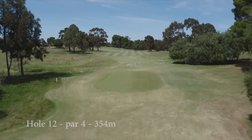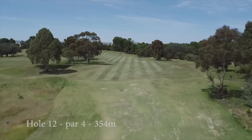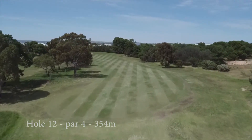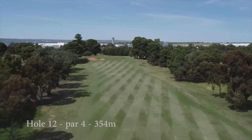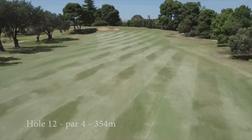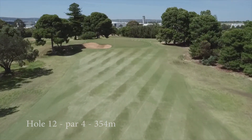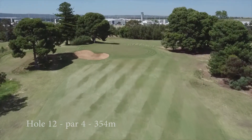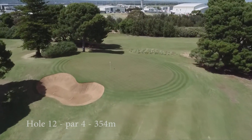The 12th is another hole depicting the great design of Kuyonga that has stood the test of time. The drive needs to be middle left of the fairway so as to avoid running through the fairway. The player is then left with an approach to the raised green. Often played into a prevailing breeze and with a false front on the right and a steep run off of the rear, the approach is a great test of skill.